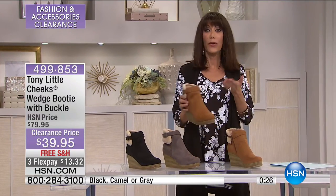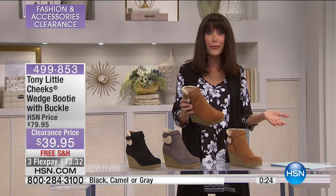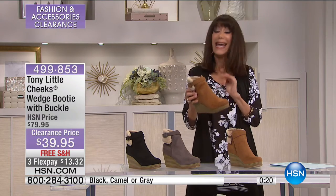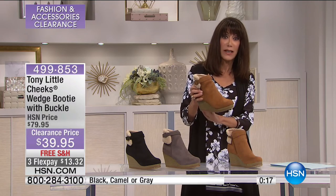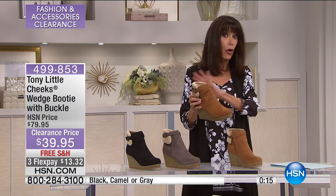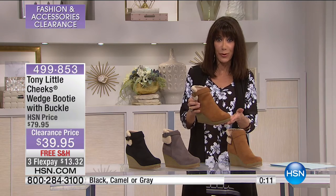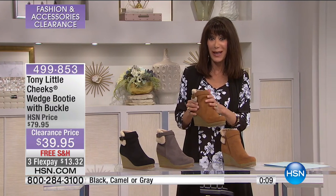At the heel area, there's an additional gel energy pad, which is so important — it helps to lower the impact when you're walking. We always talk about what you pay for those gel pads separately just to put them in your shoes. It's already built into the booty. You get all of that technology along with Tony's VIP membership — all of it today for $39.95.